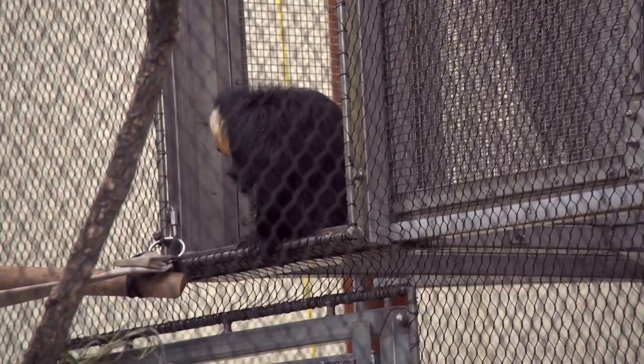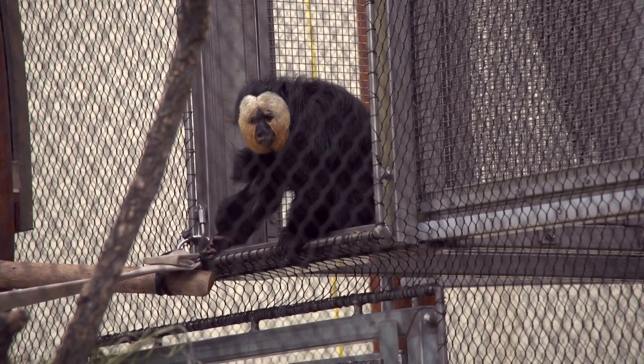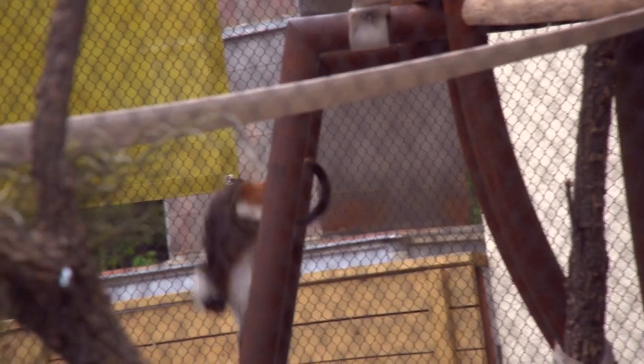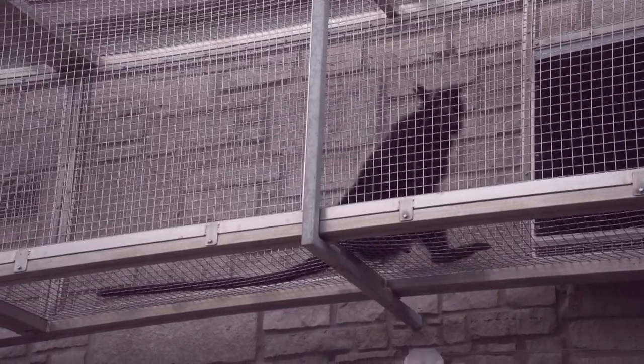Before guests were allowed into the exhibit, the primates were given a whole month to get used to their new area. For some of these animals, they had never been outside before. The key to all of the acclimation was letting the animals set the pace — never forcing animals out, never putting their food at the other end so they had to go there for dinner. They just opened up the doors, let them have the spaces, and let their behavior guide what came next.